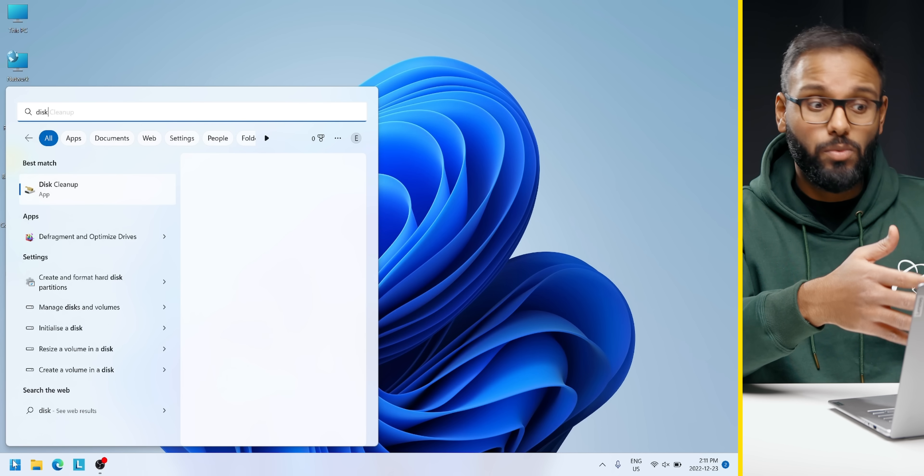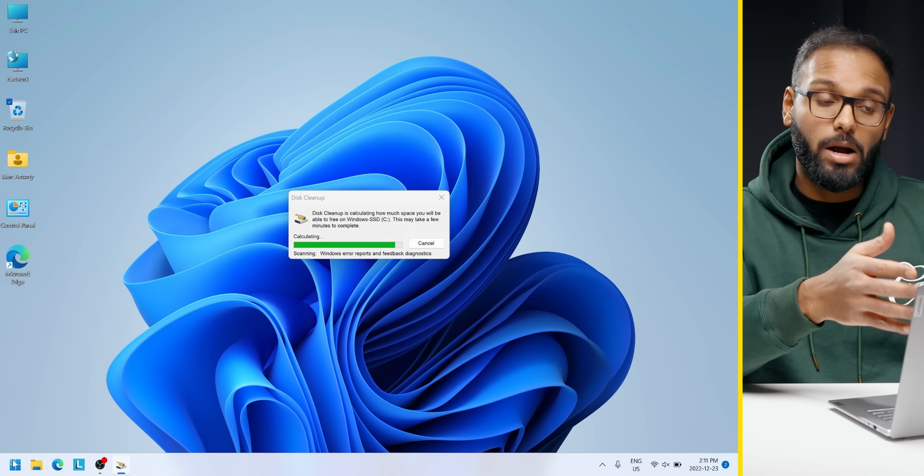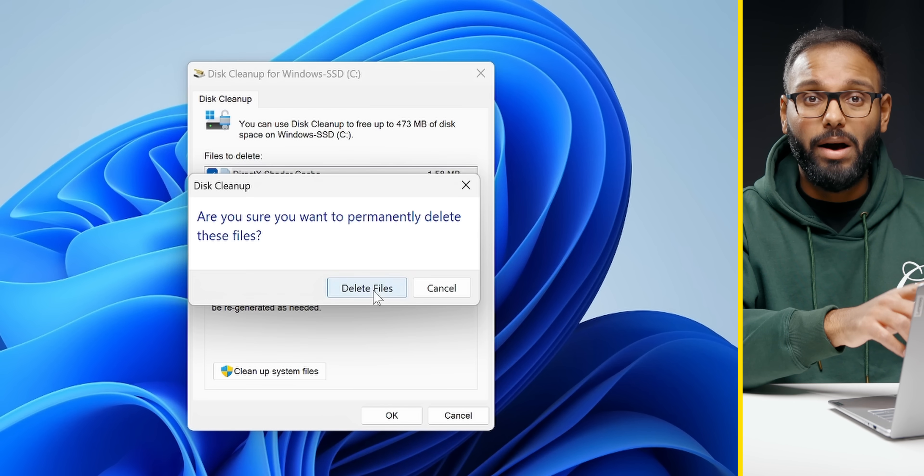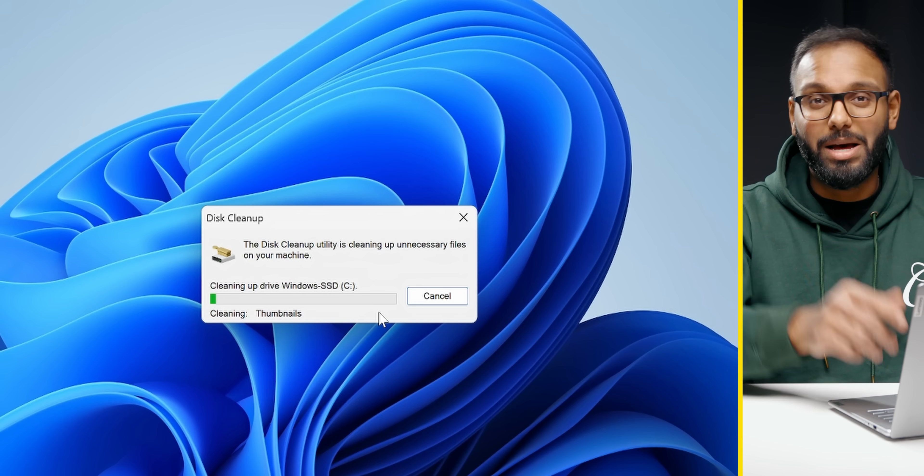I would also recommend running Disk Cleanup regularly. This not only frees up space on your drive but cleans up temporary files, internet cache files, and unnecessary program files that eat up your storage. You can run the built-in tool by just searching up Disk Cleanup in the search bar. It's actually a great step to do after a large Windows update.